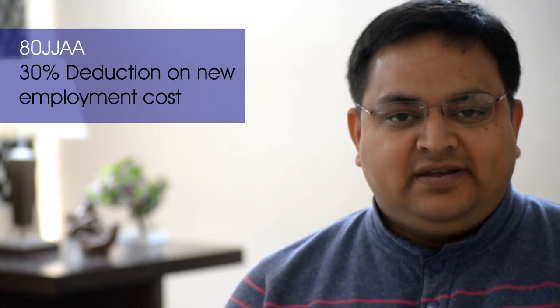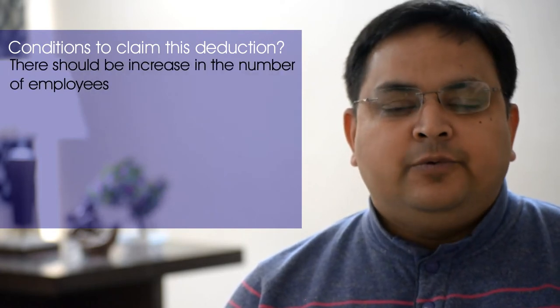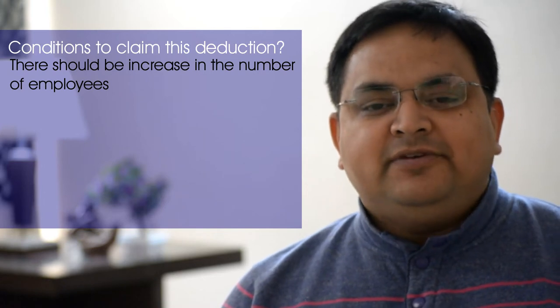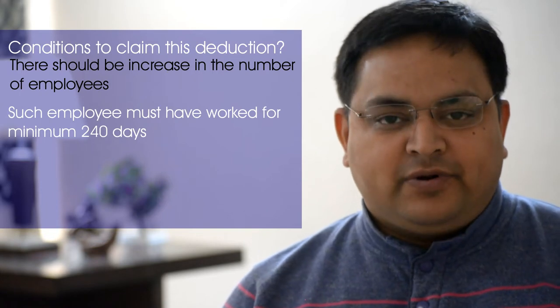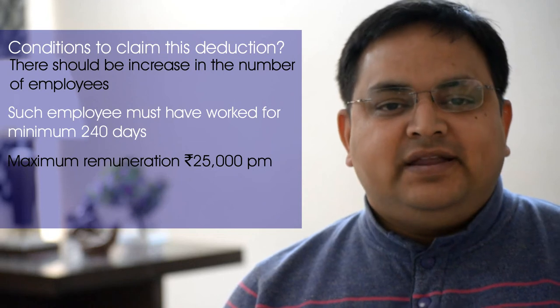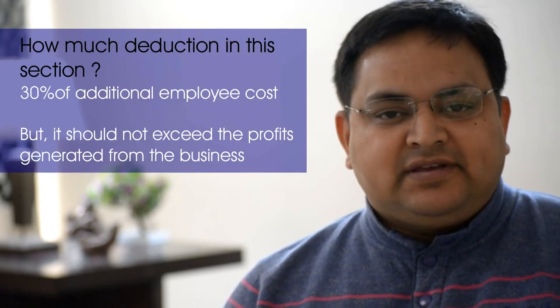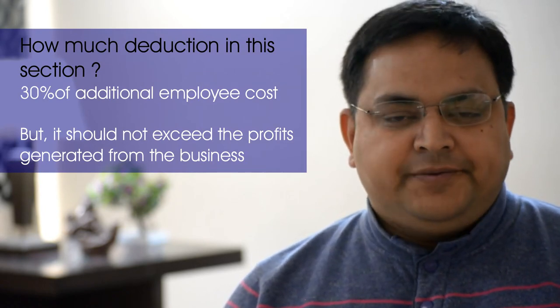Section 80-JJAA provides 30% extra deduction for new workmen. Eligible assessees are all those liable to get their accounts audited — even an individual whose accounts must be audited can claim 80-JJAA. Conditions: you must give new employment to a regular workman, meaning he must be employed in your organization for 240 days or more. Second condition: salary or remuneration must not exceed ₹25,000 per month. Third condition: he must be contributing to a recognized provident fund. Whatever remuneration you pay, 30% of that is allowed as deduction — but the maximum deduction under 80-JJAA cannot exceed the profit generated from that business.